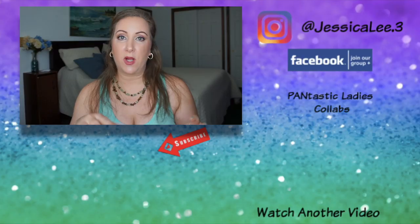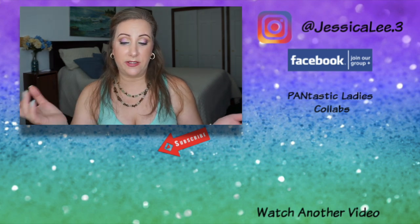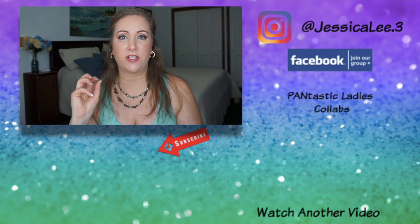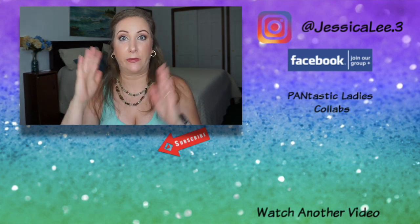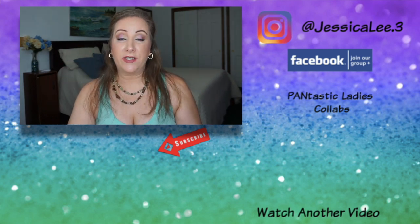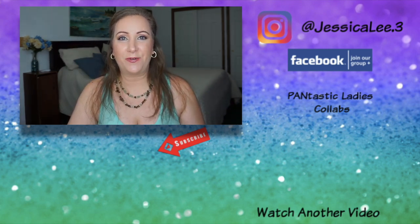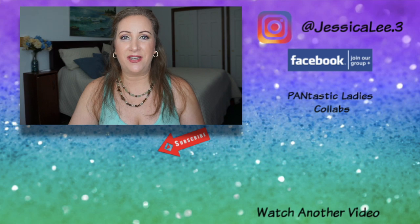That's it for this panning project! It went super quick but it's a smaller project, which I'm okay with since I have plenty of really big ones. Don't forget to check out the ladies in the description box, and please like, comment, and subscribe. Until next time, have a beautiful day!